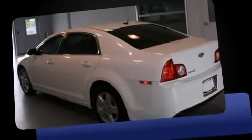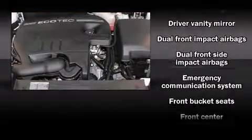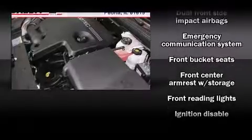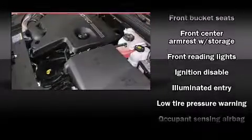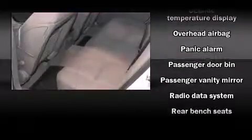Top features include a split-folding rear seat, one-touch window functionality, speed-sensitive wipers, a trip computer, and air conditioning. Audio features include a CD player with AM-FM radio and six speakers, enhancing the audio experience throughout the interior.